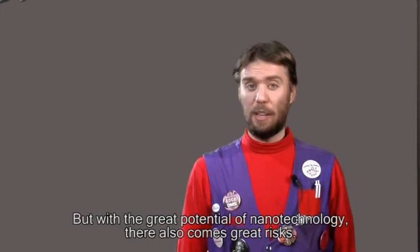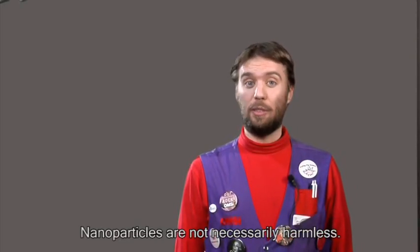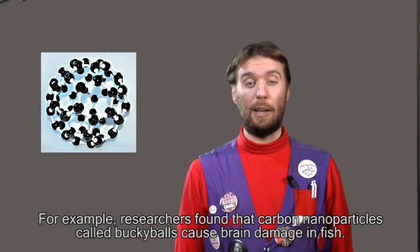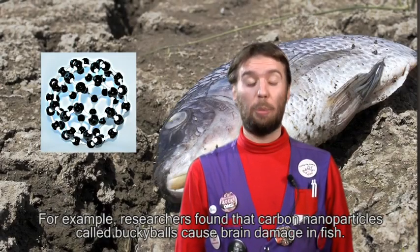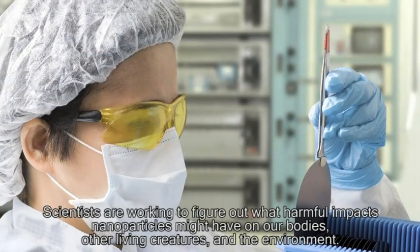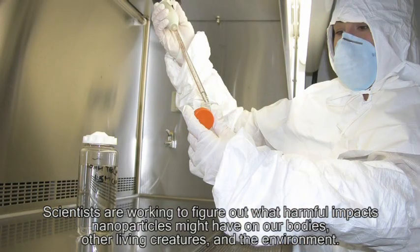But with the great potential of nanotechnology, there also comes great risks. Nanoparticles are not necessarily harmless. For example, researchers found that carbon nanoparticles, called buckyballs, cause brain damage in fish. Scientists are working to figure out what harmful impacts nanoparticles might have on our bodies, other living creatures, and the environment.